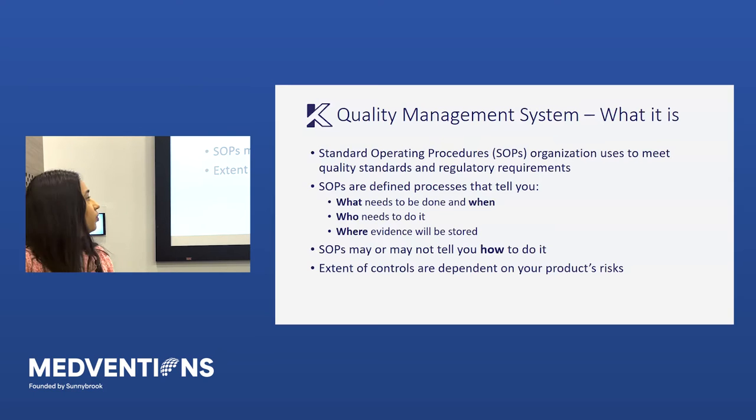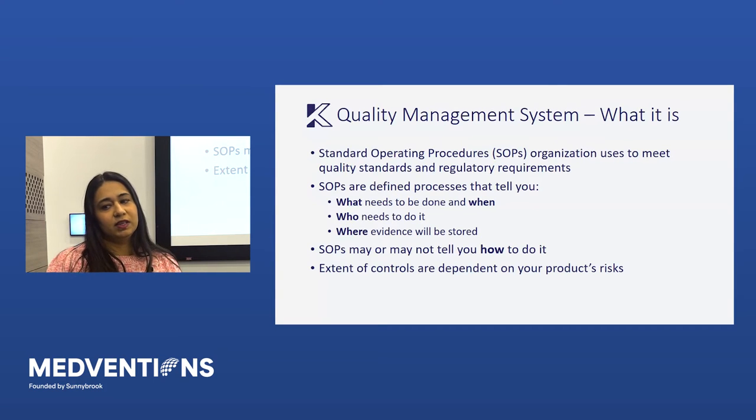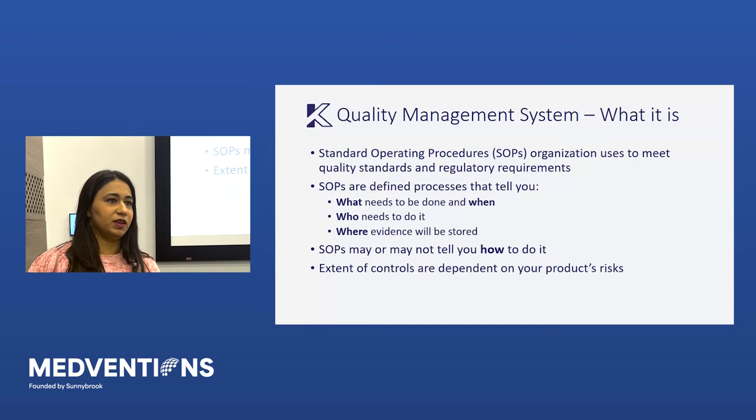So what is a quality management system? You might have heard the term SOPs — standard operating procedures. They are a collection of processes used to meet your quality standards and regulatory requirements. An SOP is a defined, documented, released, and controlled process that tells you what needs to be done, when it needs to be done, who needs to do it, and where the evidence that you're actually doing it will be stored. It's not enough to just have processes — you have to collect evidence, referred to as records, documenting that you are actually following your procedures. SOPs may or may not tell you exactly how to do something; there is flexibility depending on where you are as a company — startup to scale-up to full commercial stage — in terms of how much control you need. But as companies mature, SOPs start to tell you exactly how to do things as well.